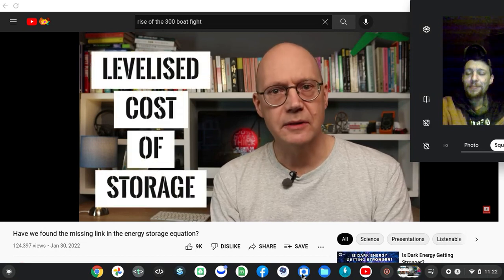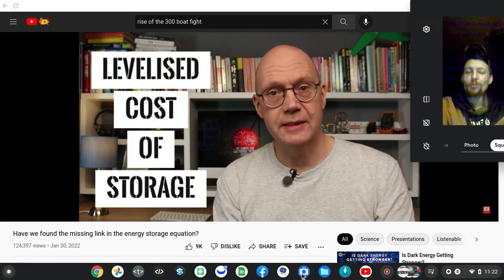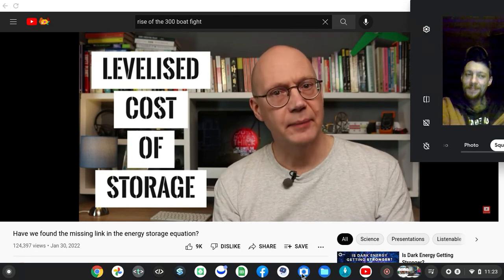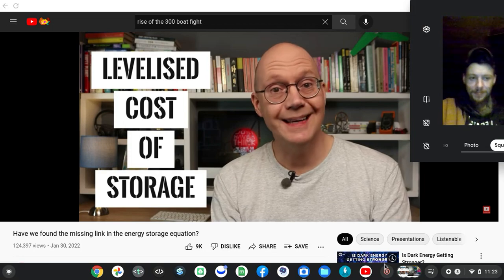This involved calculating what's known as the levelized cost of storage, or LCOS, versus other storage technologies, using what the researchers referred to as techno-economic analysis based on previously published industry data.